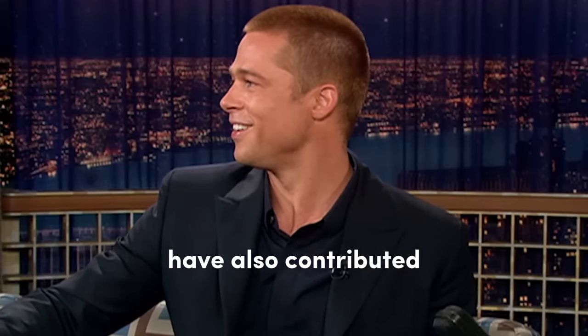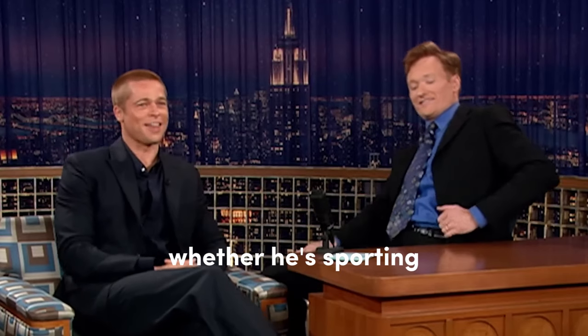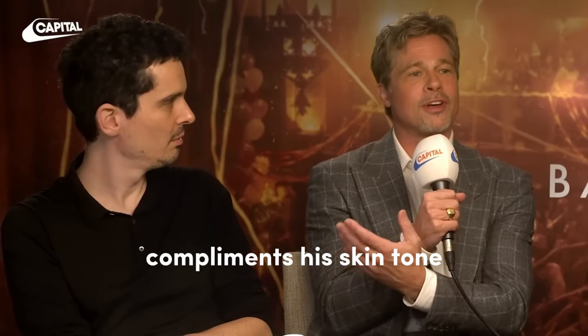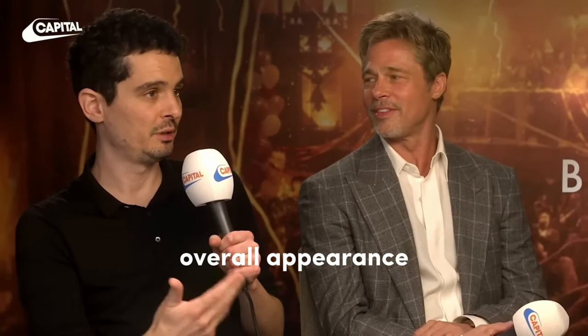Pitt's hair color choices have also contributed to his hairstyle success. Whether he's sporting his natural blonde hues or experimenting with darker shades, his hair color always complements his skin tone and enhances his overall appearance.